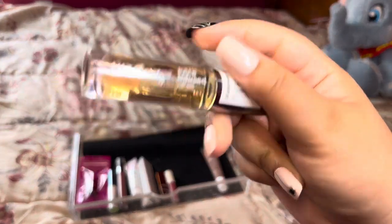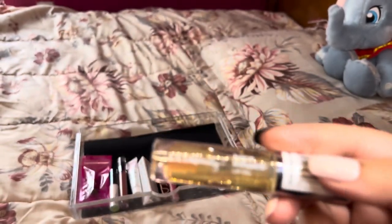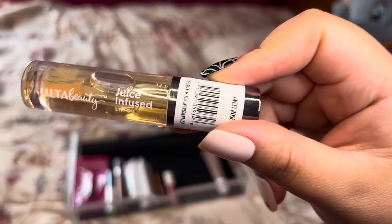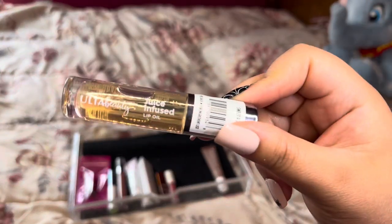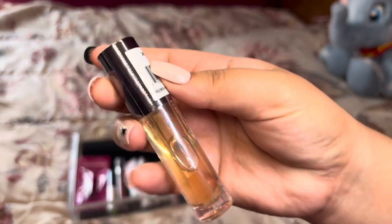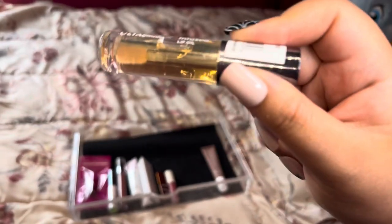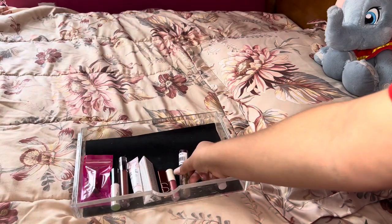Next is the Ulta Just Infused lip oil in the scent Sweet Rose. I know Alejandra Lissette had an allergic reaction to one of these in a different flavor, but these are also TikTok viral. It's been in my collection for a few months, still sealed, so I'm going to give it a go to see if it doesn't give me a reaction — and because everyone's loving it.